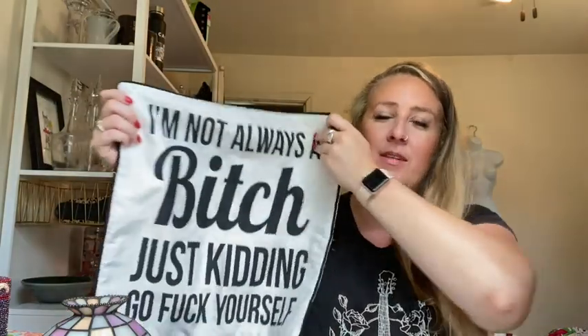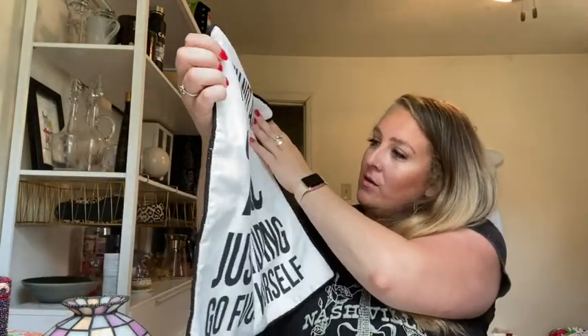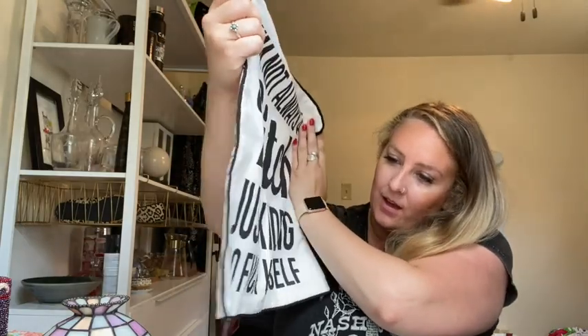Don't judge me for this pillowcase but I thought it was funny — the lady at the estate sale took a picture of it. Are cuss words allowed on YouTube? I don't think so. I'm not always a b— just kidding. Go f yourself. That might be a gift for somebody. I don't think it has a brand.